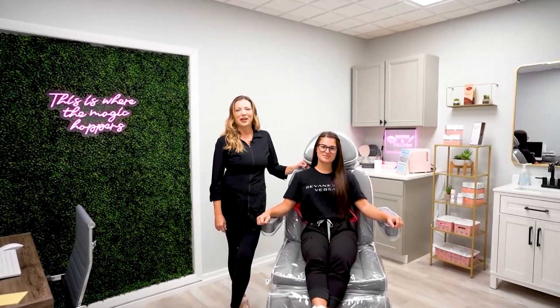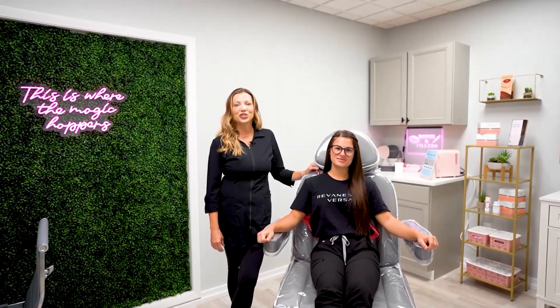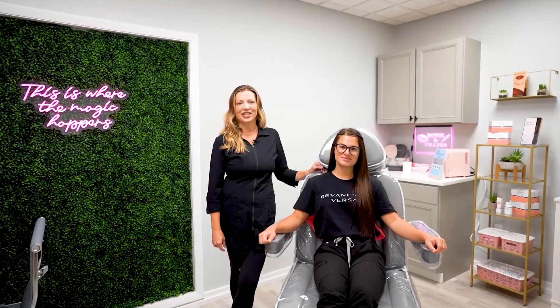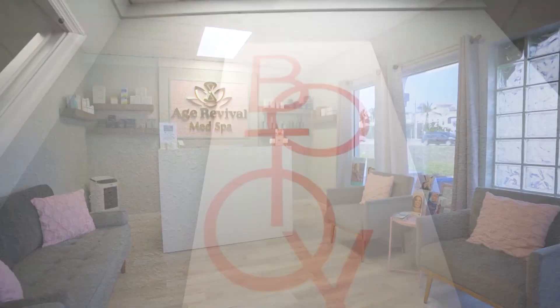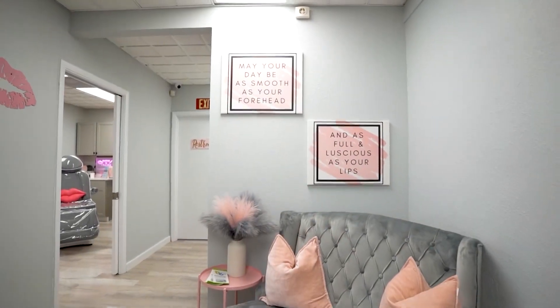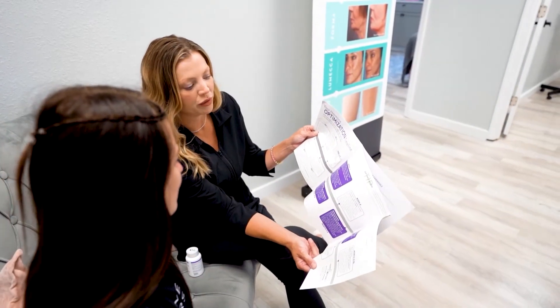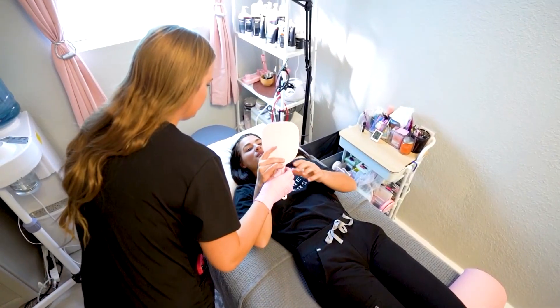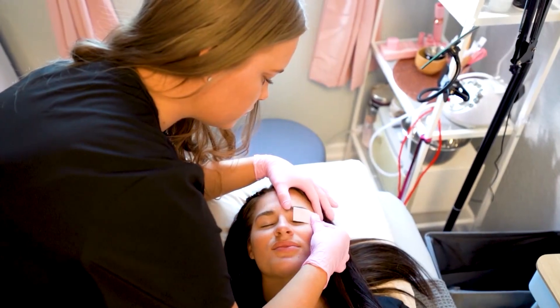Welcome to Age Revival Med Spa. My name is Jennifer Cunningham, nurse practitioner and owner of the spa. Here at Age Revival Med Spa, we offer many aesthetic services such as Botox, dermal fillers, laser hair removal, radio frequency microneedling, as well as aesthetic services such as facials, lashes and body waxing. In addition, we also offer wellness services such as hormone replacement therapy, IV therapy, vitamin injections and sexual wellness.